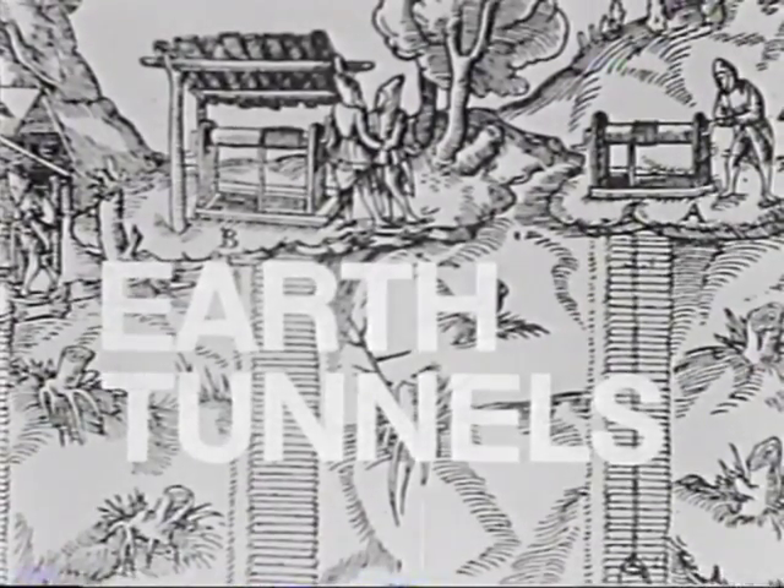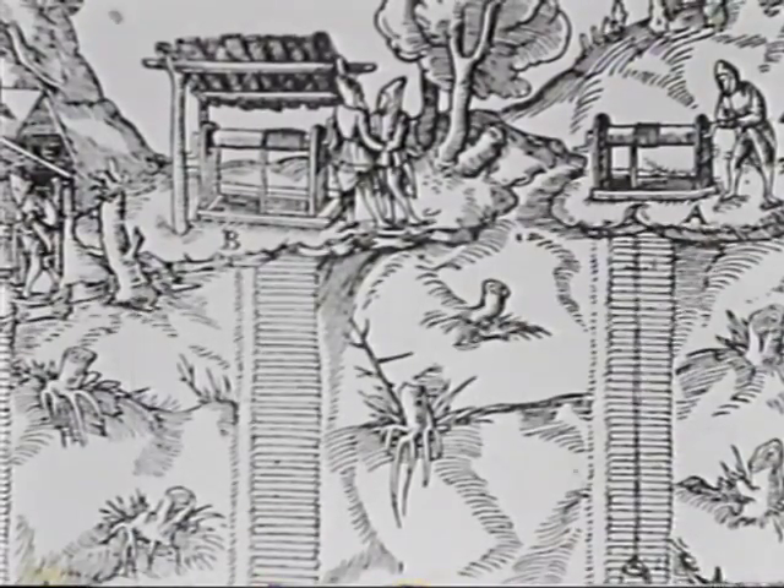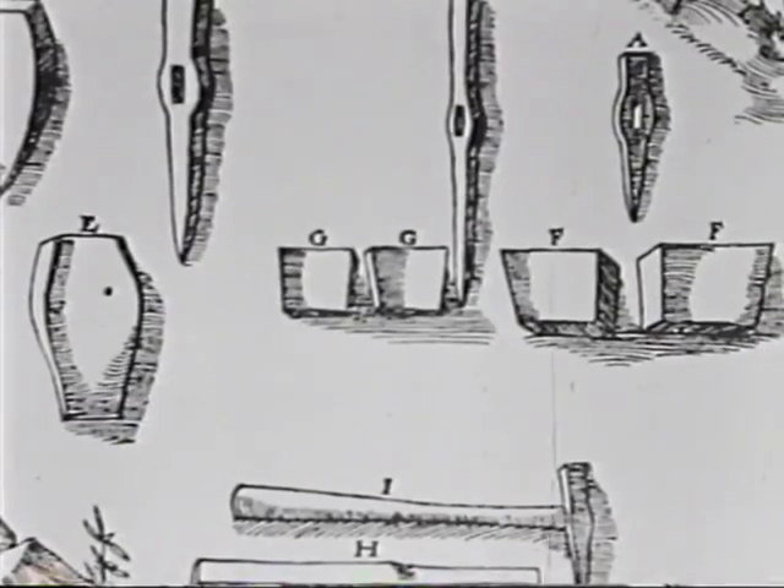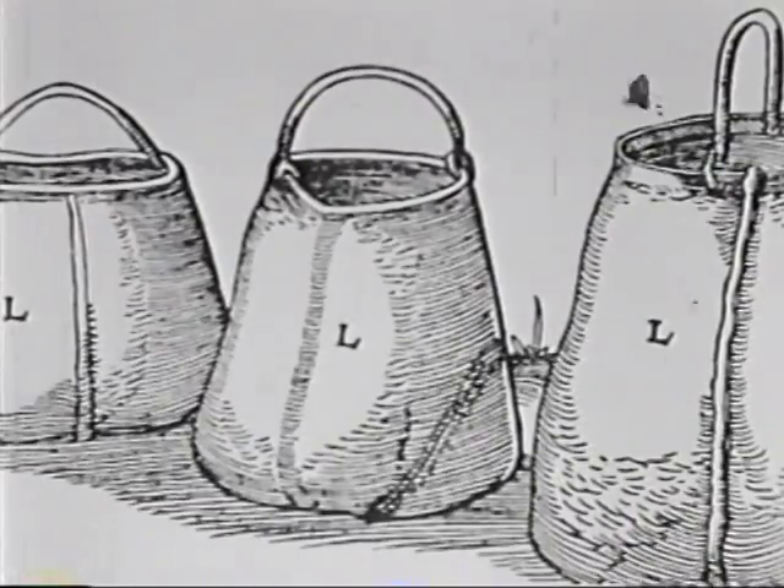Men were mining the earth even before recording their own history. The early miners were tough and proud of their craft. Their tools were primitive, the dangers were great, but their approach was surprisingly advanced.